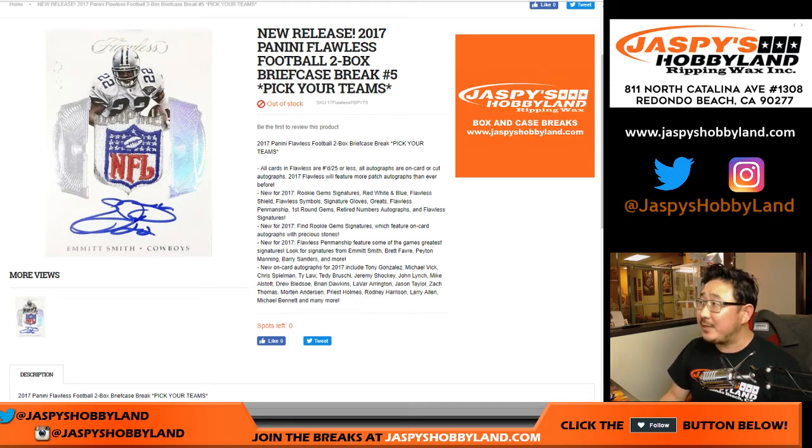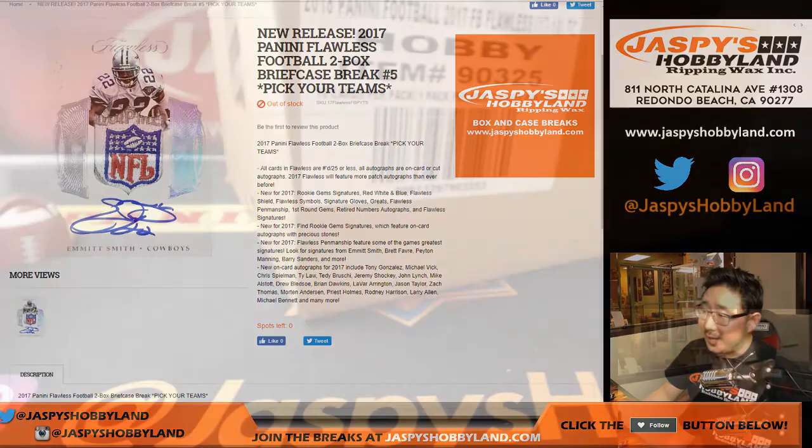Good evening, everyone. Joe from jazpieshobbyland.com with 2017 Panini Flawless Football, Pick Your Team five. We got five cases delivered to us today. Five cases sold out. We're getting more — don't worry. jazpieshobbyland.com will have more in the next day or so, hopefully by tomorrow. Keep an eye on the website for that.